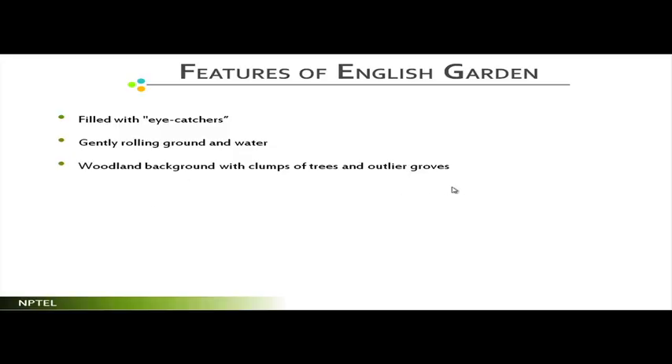Gently rolling ground and water is a true contribution of English landscapes. When creating rolling grounds or water features, you must technically plan them — landform and drainage must be designed together. Woodland backgrounds with clumps of trees and outlier groves are also characteristic. Just as Japanese or Chinese landscapes use backdrops that blend with nature, in English landscape the backdrops are used to blend deliberately, covering what lies beyond — though also serving a strong functional security purpose.